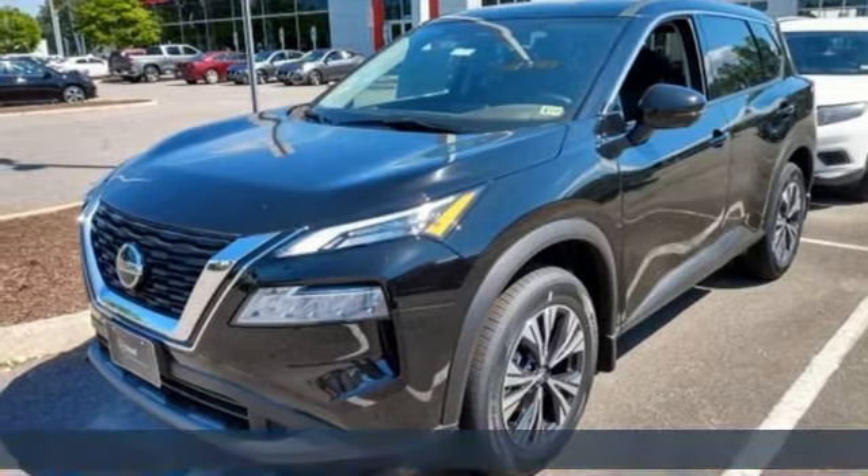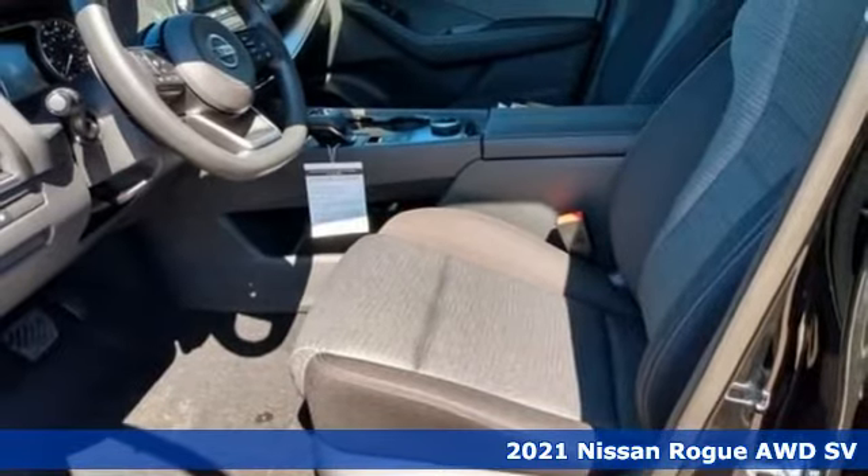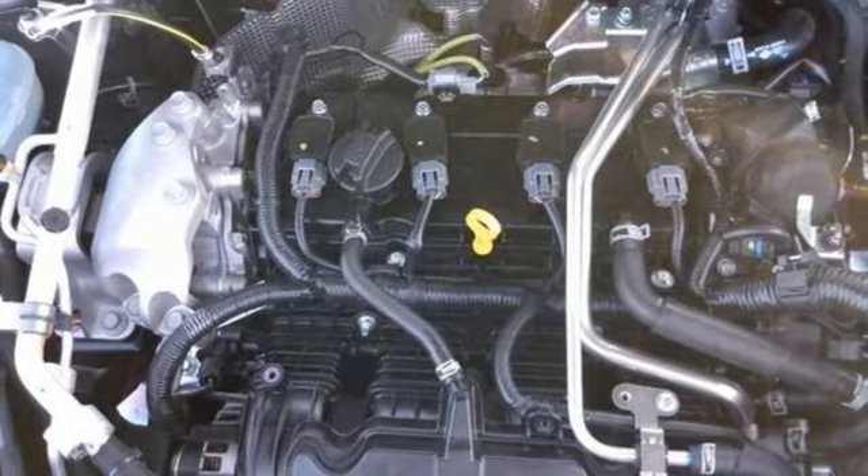It's the new 2021 Nissan Rogue. It always meets your needs, and when you need more, this crossover delivers. It comes with the features you need, and better yet, why?